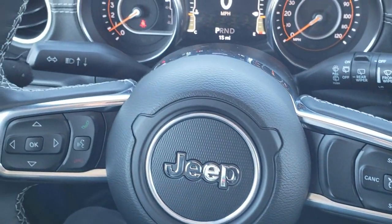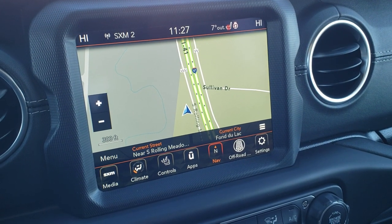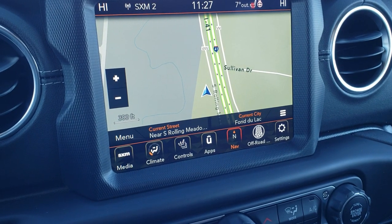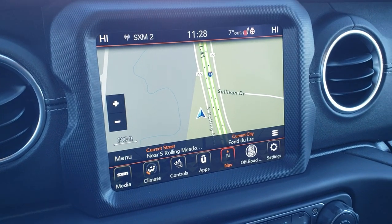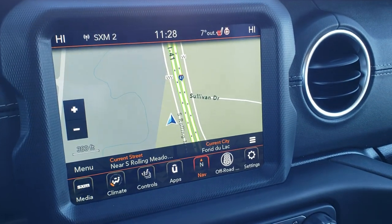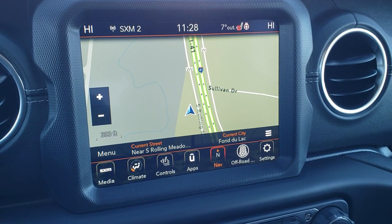The heated leather-wrap steering wheel is part of the cold weather group. You have Bluetooth and information center controls on the left, cruise controls on the right, and audio controls on the back of the steering wheel. The 8.4 radio and premium audio group includes navigation, which means you also get five years of Sirius XM Traffic and Sirius XM Travel Link service, plus a year of Sirius XM Guardian service with weather alerts in the area.